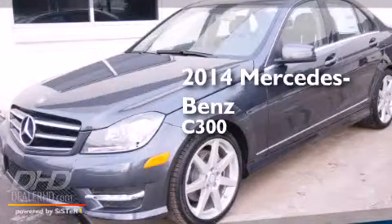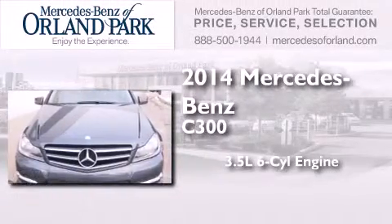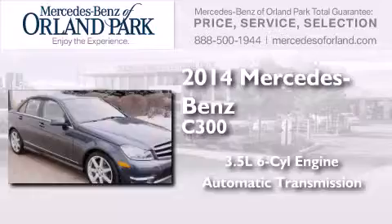This is a brand new 2014 Mercedes-Benz C300. It has a 3.5 liter 6-cylinder engine, an automatic transmission, and all-wheel drive.